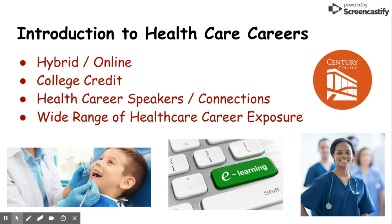Introduction to Healthcare Careers is a class that allows students to get college credit at Century College as well as credit at South Campus. It is a hybrid class, which means part of the time students are in class with the teacher, and the other part of the time they are on their own doing different assignments to learn about healthcare careers. A wide variety of career speakers will be in the class to explain the requirements and what each career entails.